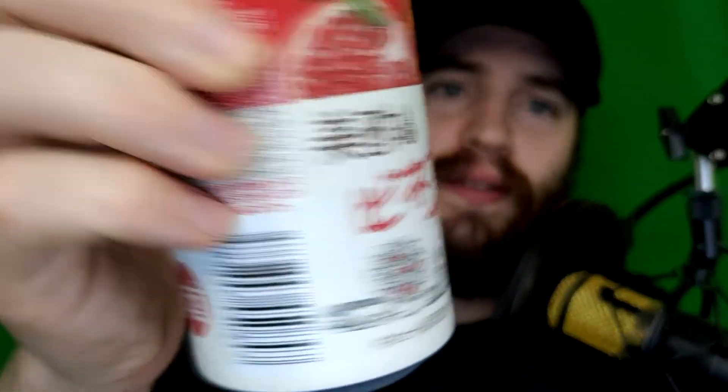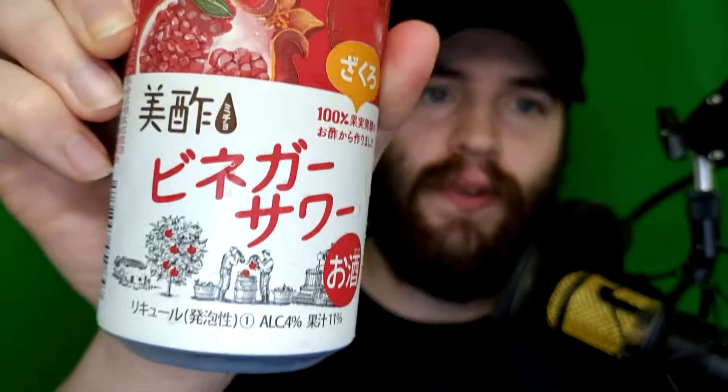On today's Drinkin' with Johnny, I'm gonna be trying out this pomegranate vinegar sour. It's only 4%, but it's from CJ Foods. I've reviewed their different vinegars — pomegranate, pineapple, peach, stuff like that. They've got these vinegar sours produced with 100% fruit fermented vinegar.